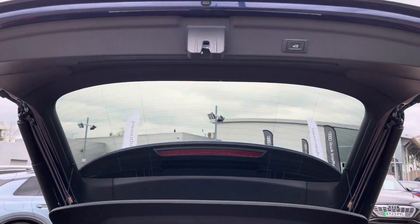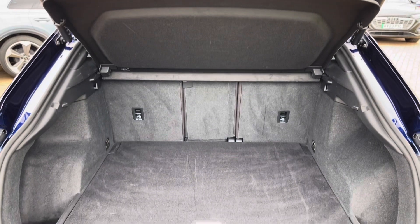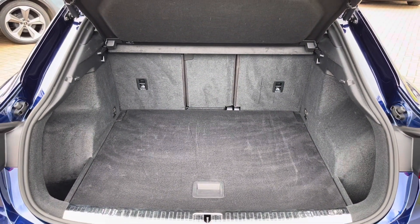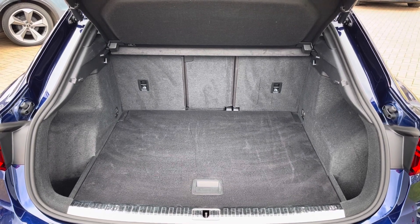With the electrically operated tailgate open you get 530 litres of boot space, perfect for your everyday items or weekend away luggage and family shop. And with the rear seats folded you get 1400 litres, perfect for those larger bulkier items.